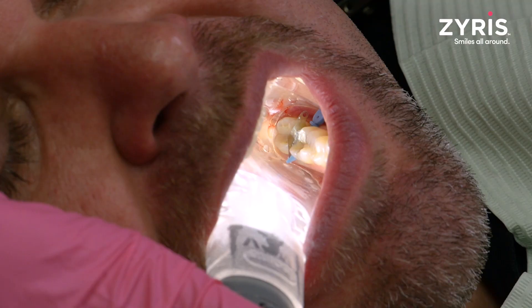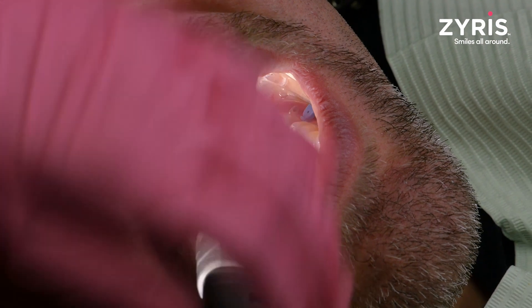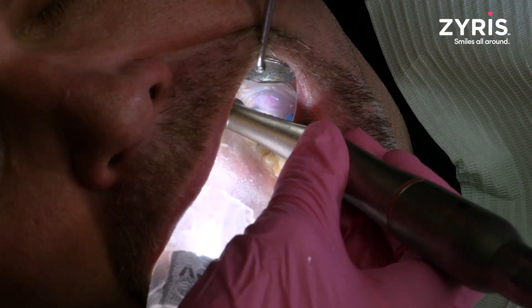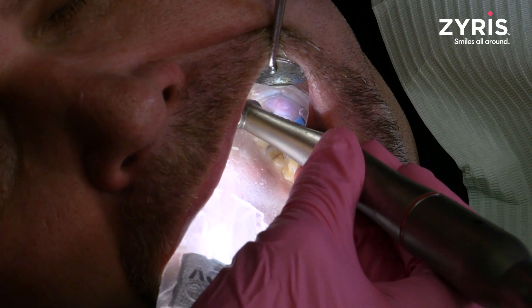Today you're going to see me treating tooth number 18. There was a fractured distolingual cusp, and as most dentists know, tooth number 18 is my least favorite tooth in the mouth to treat because it is so far back, with very difficult access and very difficult isolation.